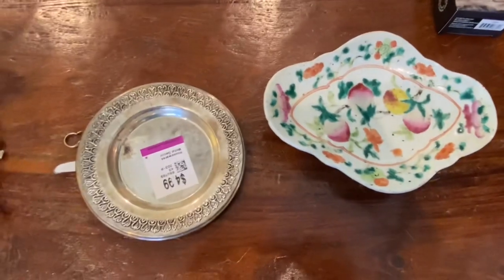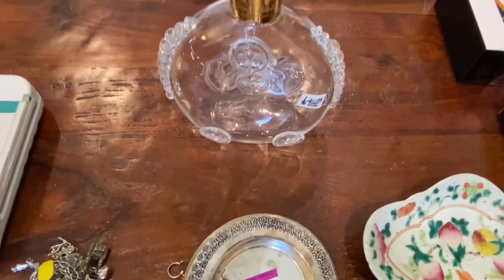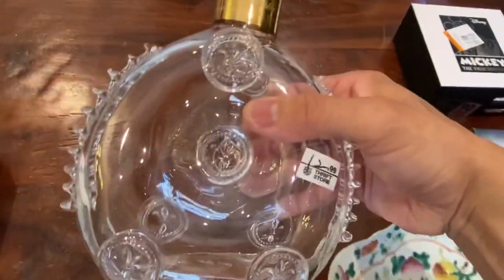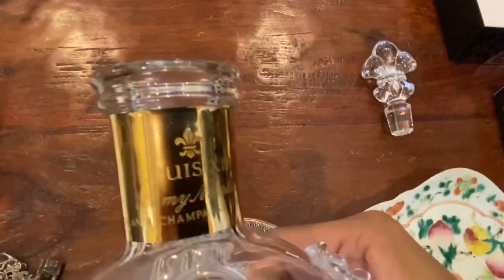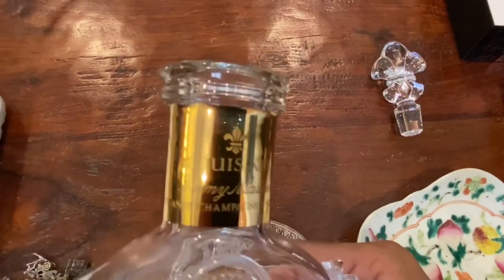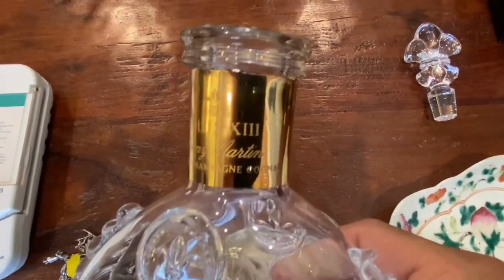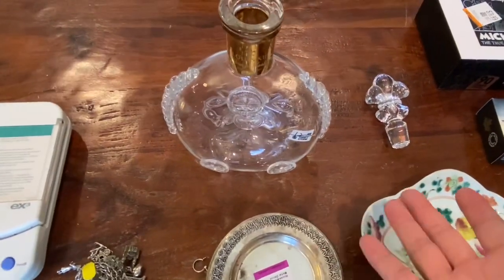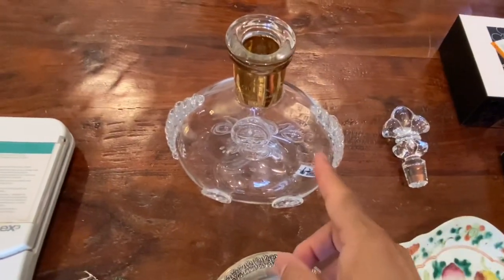And then we have what I deem a bucket list item for my thrifting. At first glance I didn't think much of it — I thought, okay, an empty liquor decanter. It was $12.99, in the glass section. But I took a better look. It's quite nice, no breaks or cracks. It says 'Louis the 18th Remy Martin Grand Champagne Cognac.'